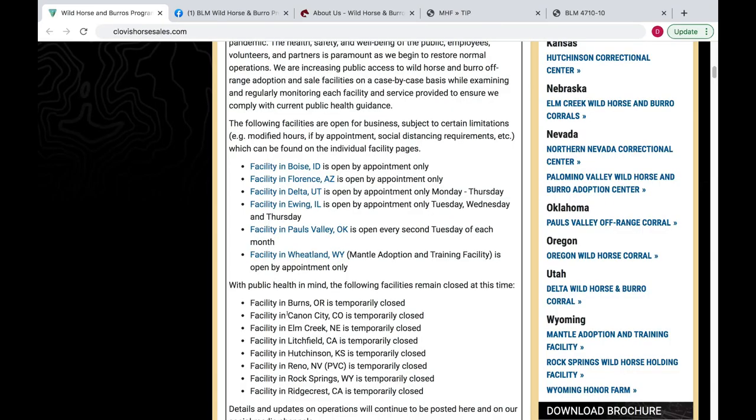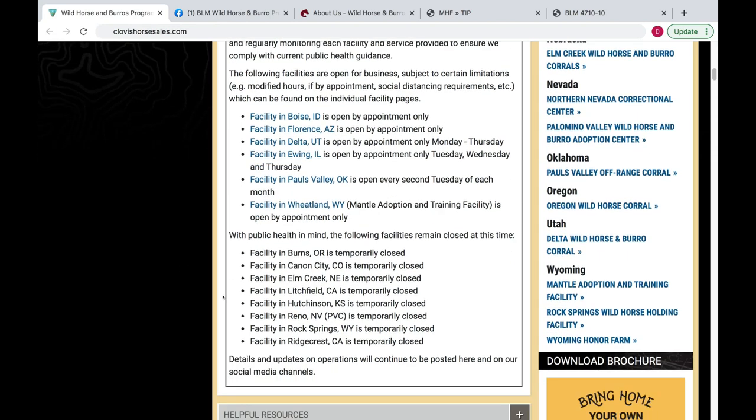For example, if you're in Idaho there's a facility in Boise; if you're in Wyoming there's a facility in Wheatland, Wyoming — facilities are spread all over the Western and Midwest United States.